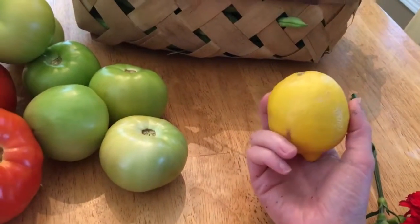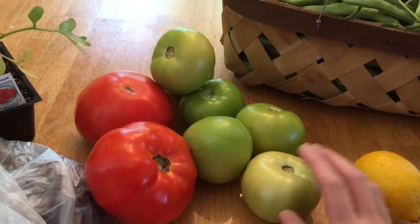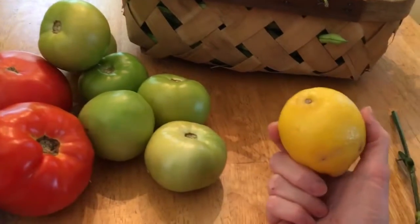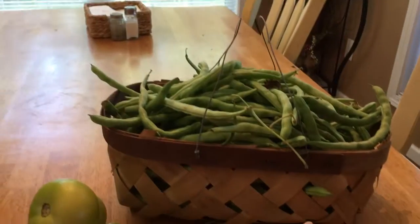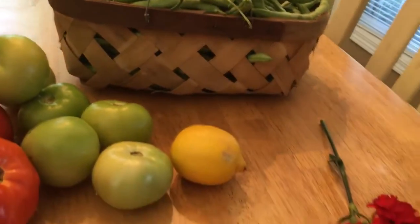A lemon — we're gonna make some more lemonade. Sarah picked out the lemon, but we'll have more lemonade with this. We also got snap beans, and that basket will come in handy too for our garden.